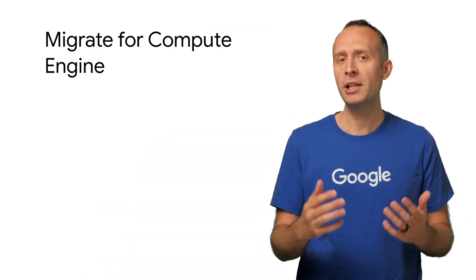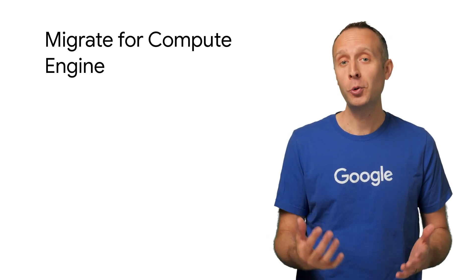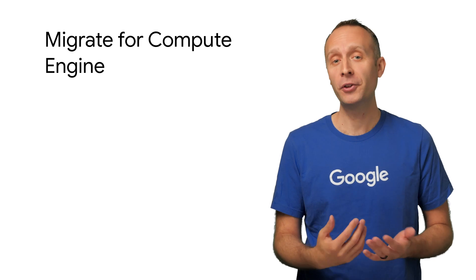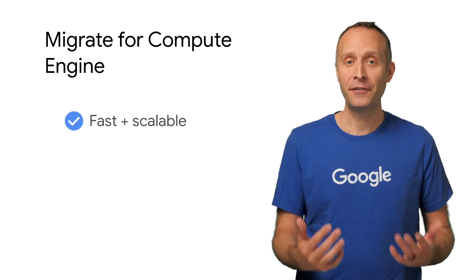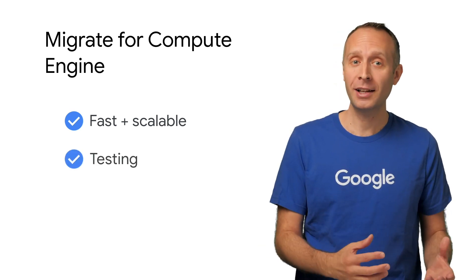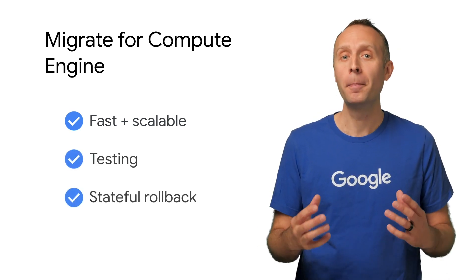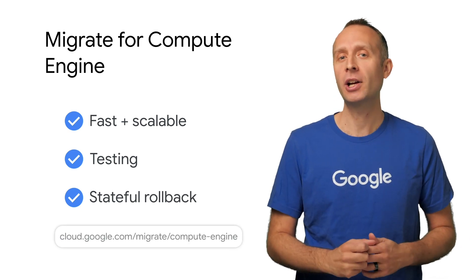So where do you begin? For the workloads that you're looking to lift and shift, you'll turn to Migrate for Compute Engine, a tool that was purpose-built to move physical servers or VMs into Google Compute Engine. It's fast and scalable, and has cool stuff like testing, right-sizing, and stateful rollback built right in. Here's a website you may want to check out.